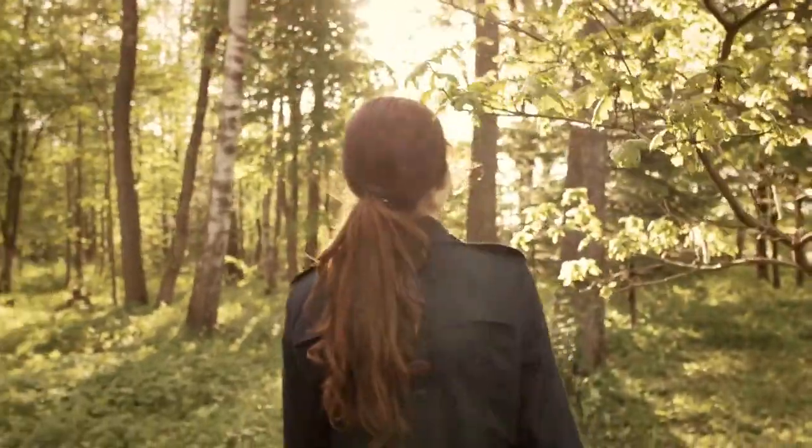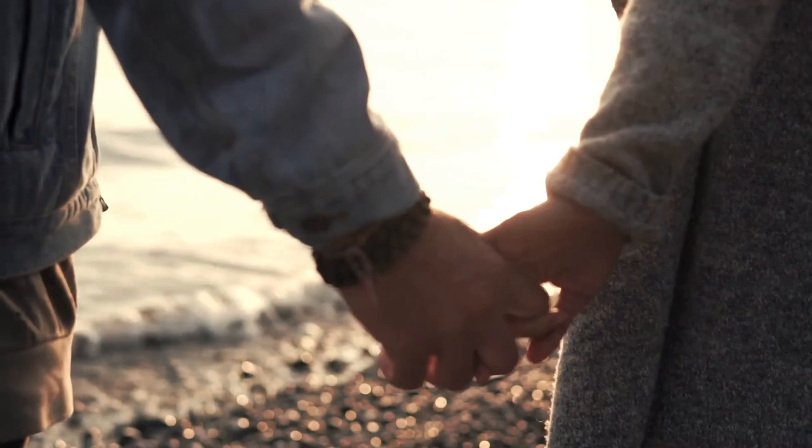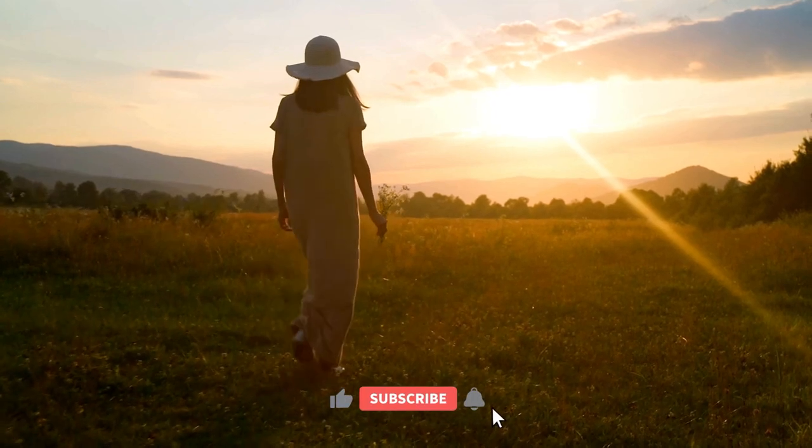Do you want to feel the joy of being in another environment totally? Who wouldn't want that feeling? You want a vacation worth the money you are spending? I have the perfect place for you: Lanzarote, Canary Islands. But before we start, make sure you give us a like and subscribe to this channel.